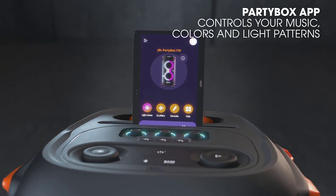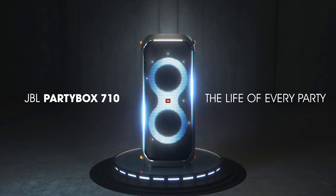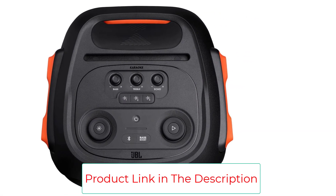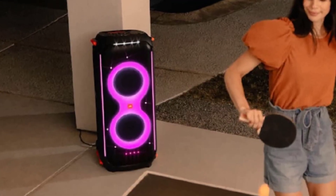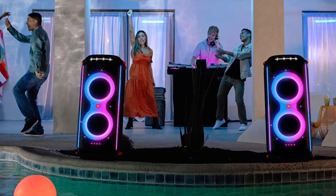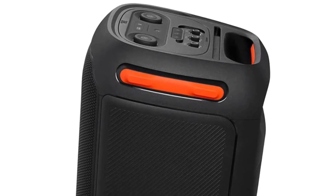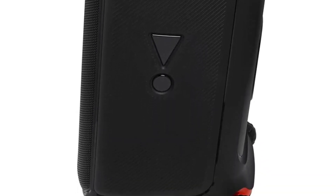Portable design: get the party rolling with big, robust, smooth-running wheels and an easy grip handle for convenient portability of the JBL Party Box 710 wherever the music takes you. IPX4 splash-proof — whether you are partying in your backyard or by the pool, the JBL Party Box 710 keeps the party going. The JBL Party Box app makes it easier than ever to control your music, update settings, and customize the colors and patterns of your light show for the perfect party vibe.